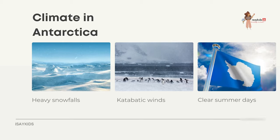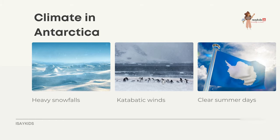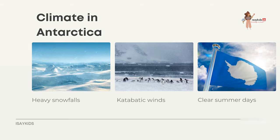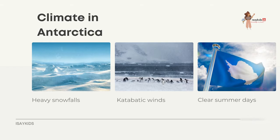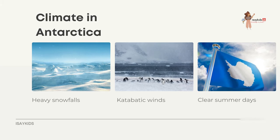Antarctica's climate features heavy snowfalls, katabatic winds, and clear but short summer days. Heavy snowfalls are common on the coastal portion of the continent, where snowfalls of up to 48 inches in 48 hours have been recorded. A katabatic wind is a drainage wind that carries high-density air from a higher elevation down a slope under the force of gravity. During clear summer days, more solar radiation reaches the surface at the South Pole than at the equator because of the 24 hours of sunlight each day at the pole.